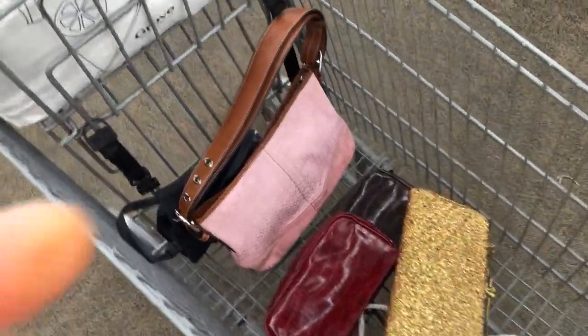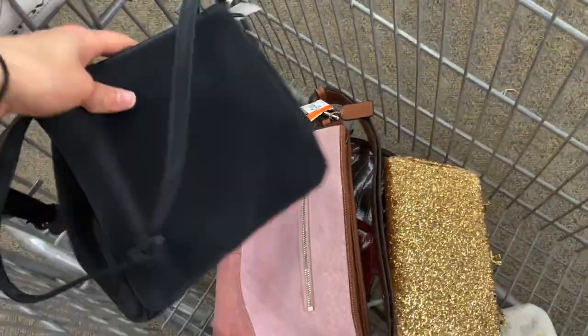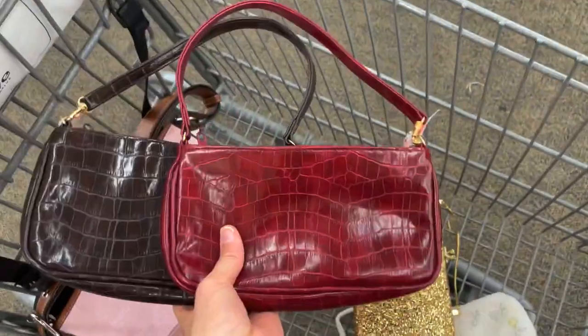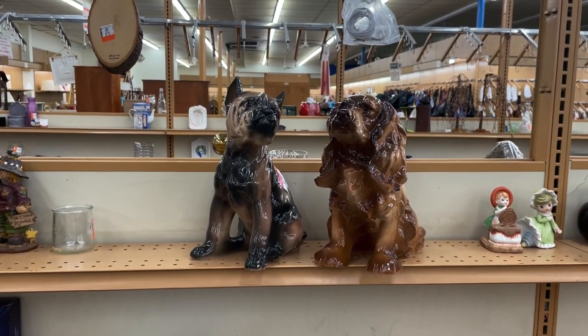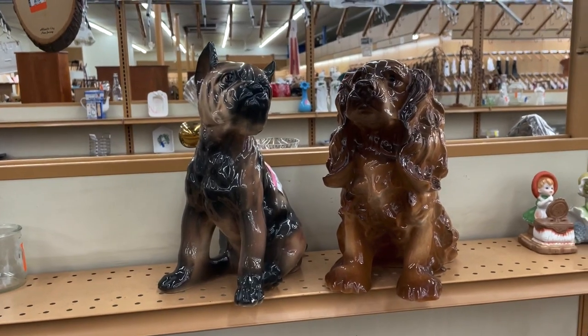I started off in the purses and found some good ones. Love this pink Coach bag — it's just a little black nylon flap bag. Some little baguette bags and then some evening bags. I normally am a cat girl but look at these ceramic dogs — I think I have to get them.